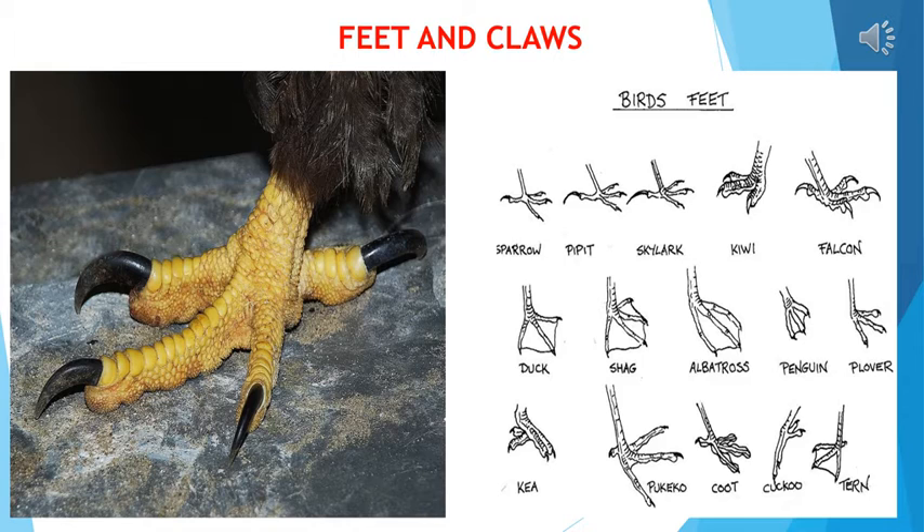The feet and claws of birds are shaped to suit their perching and food habits. Claws are the long curved nails present on the feet. Claws can be used for climbing, protecting, holding food, swimming and perching. Let us now know more about them.